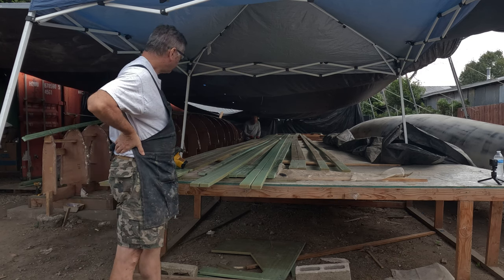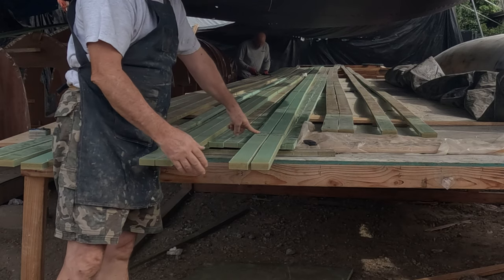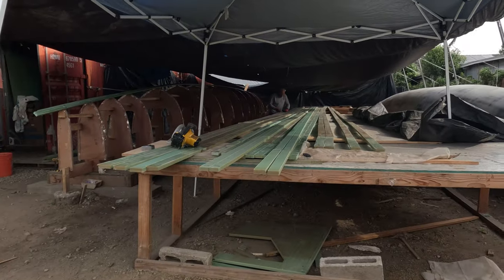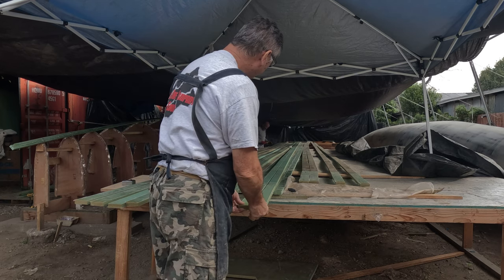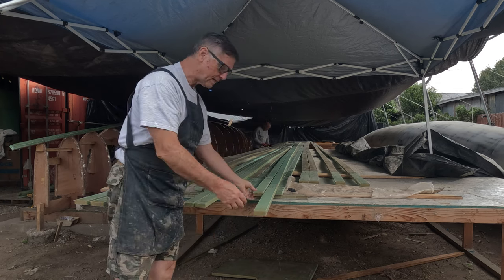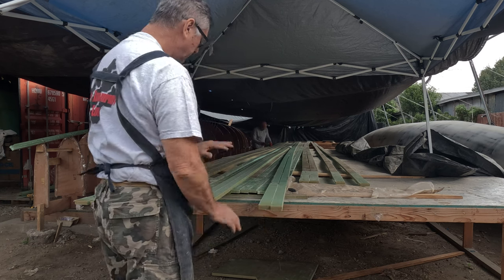We've got all these strips back out again, and we've extended some of them by adding a little biscuit into them. The reason we extended these is so we can offset the biscuits that are further down, creating more separation in the biscuits down the middle. Rather than having them too close and creating a weaker spot in the hull, by extending these it gives us more room to offset.